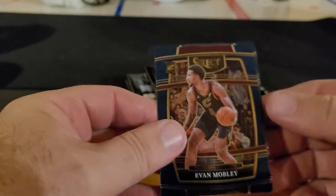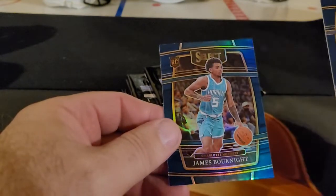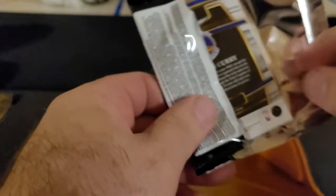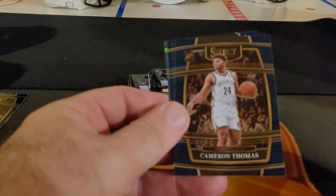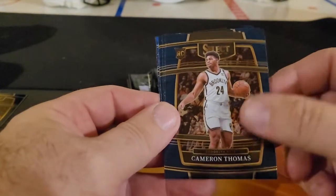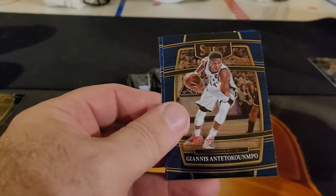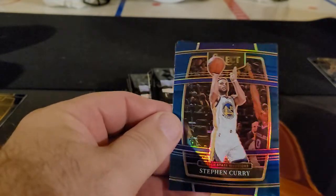James Harden, nice start. Evan Mobley. I'm looking for Desmond Bain and the James Booknight silver prism. I understand why they do the blue for retail in this, and they don't do it in football — football they just do the die cuts — but whatever. Cameron Thomas rookie. T Thor. Jonas. Steph Curry prism, nice.